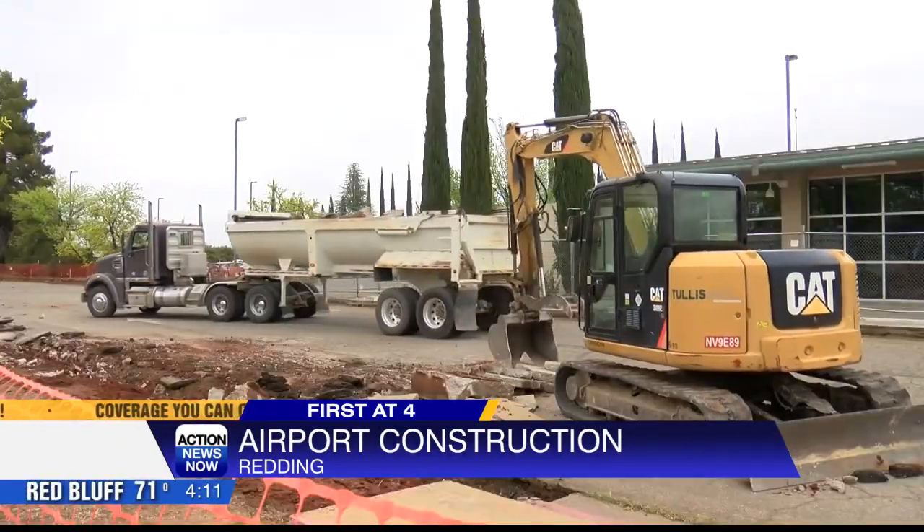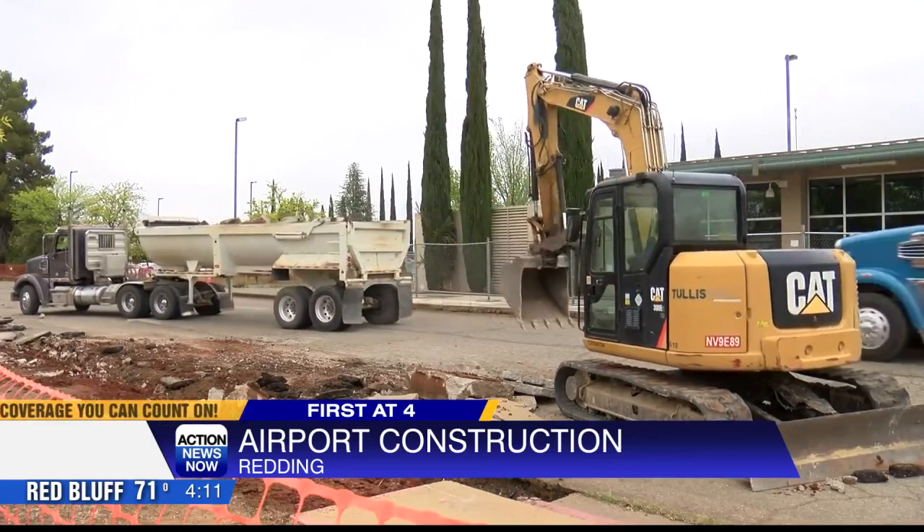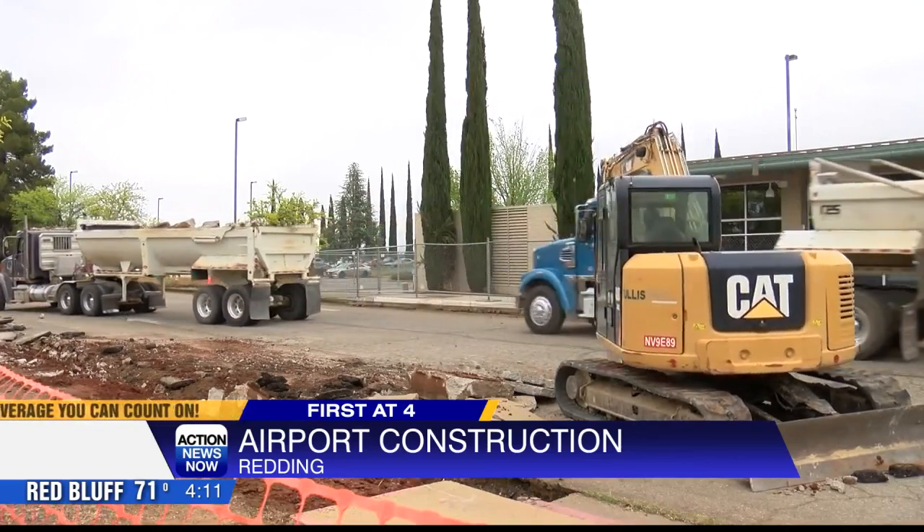Wadley tells me once Phase 1 is complete, Woodrum Circle in Knighton will be part of Phase 2 and would receive a full reconstruction. Wadley also tells me this road right behind me should be finished in about three weeks.